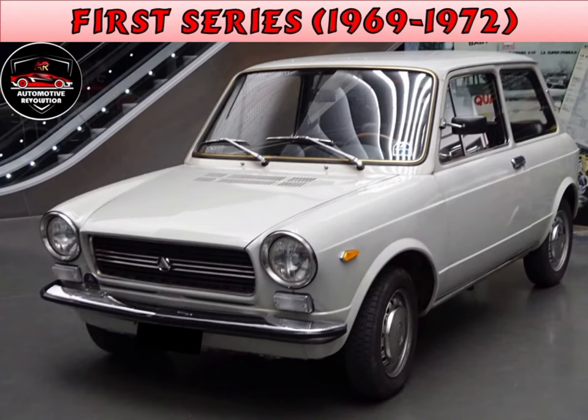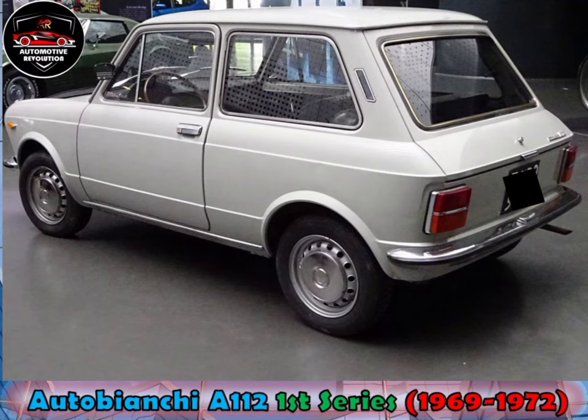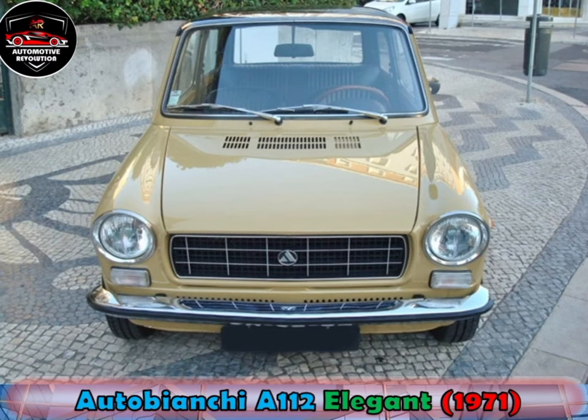The first series Autobianchi A112 was introduced in November 1969 with front engine, front wheel drive. The A112 was available only with a 3-door body. It was offered with the OHV engine of 903cc capable of attaining 42 PS.